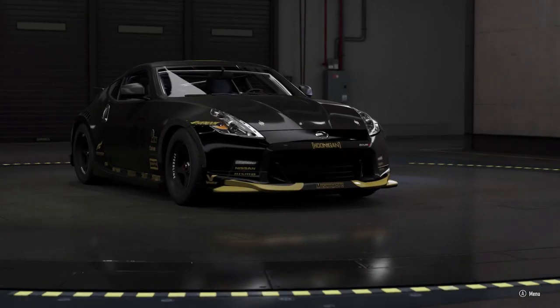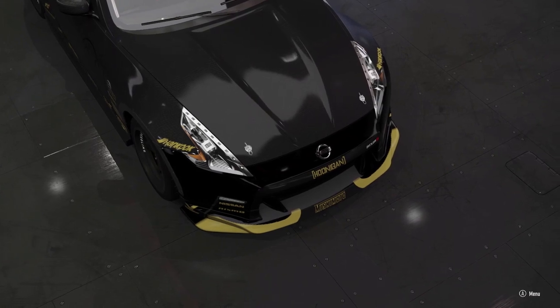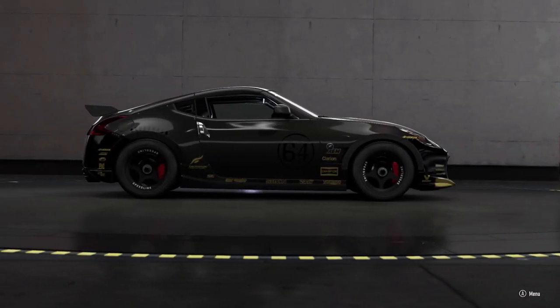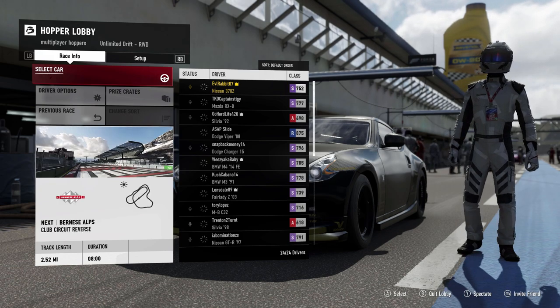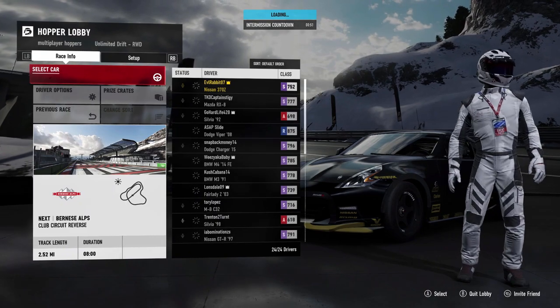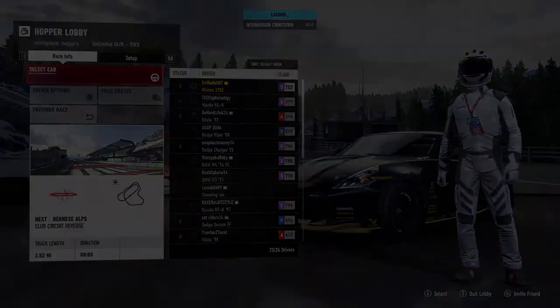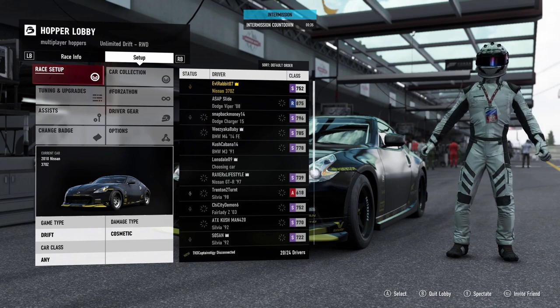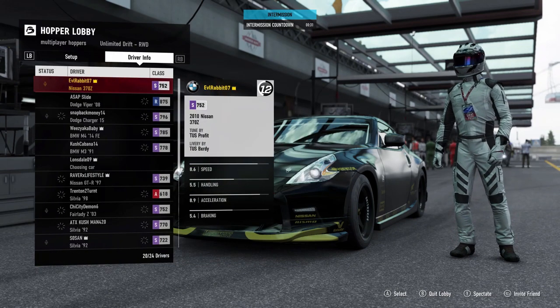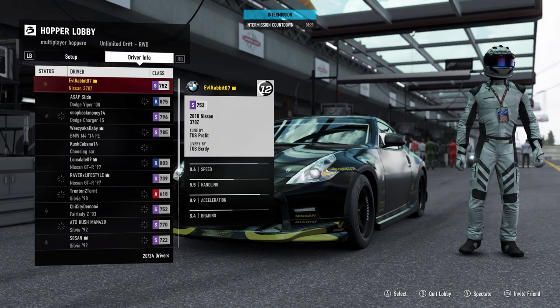It is only about 550 horsepower or so. I know the wheels aren't correct, but that's okay. We are going to hop into an online session and get this thing sideways. We are doing Burmese Alps Reverse. Hopefully this car has enough power — it's roughly around 600 horsepower. Some big meaty tires. I can't take credit for the livery or the tune. We are using TUS Profit's tune, which he did for the S15, and we're trying it here on this 370Z as well.